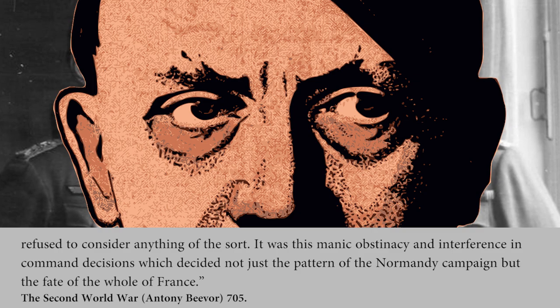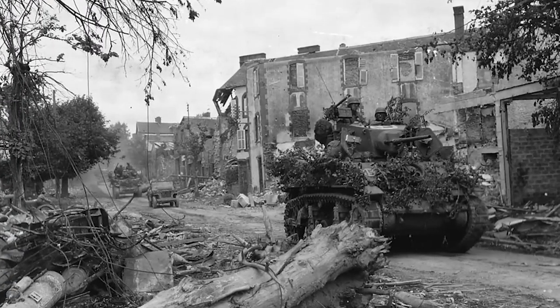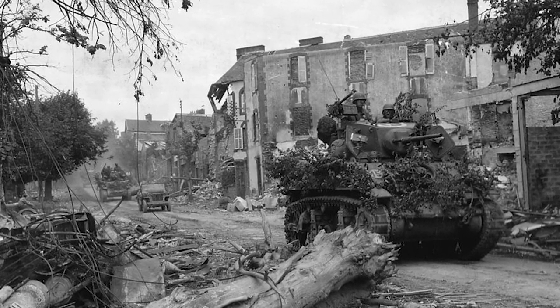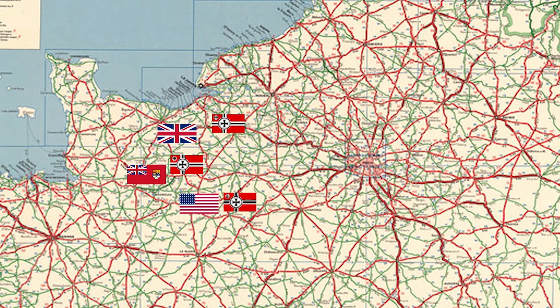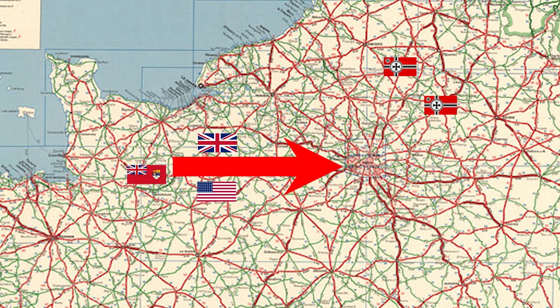It was this manic obstinacy and interference in command decisions that decided not just the pattern of the Normandy campaign, but the fate of the whole of France. Over the course of the summer, the Germans managed to keep the Allies stuck at Normandy with the bulk of their Panzer units. At the end of July 1944, the Allies launched Operation Cobra, which proved successful because they broke out of Normandy. Also at that time, the Germans encountered a severe defeat at the Eastern Front during Operation Bagration. Because of this breakthrough, the German 7th Army became surrounded at Falaise. This pocket held out for over a week, and when it was dissolved, the road to Paris lay open.